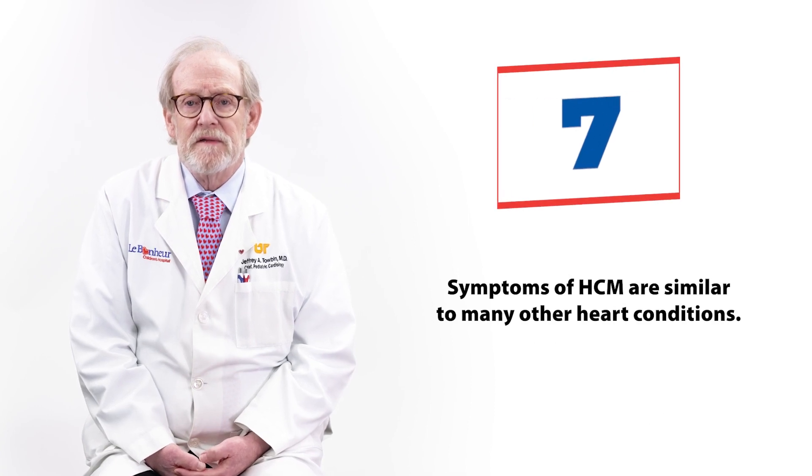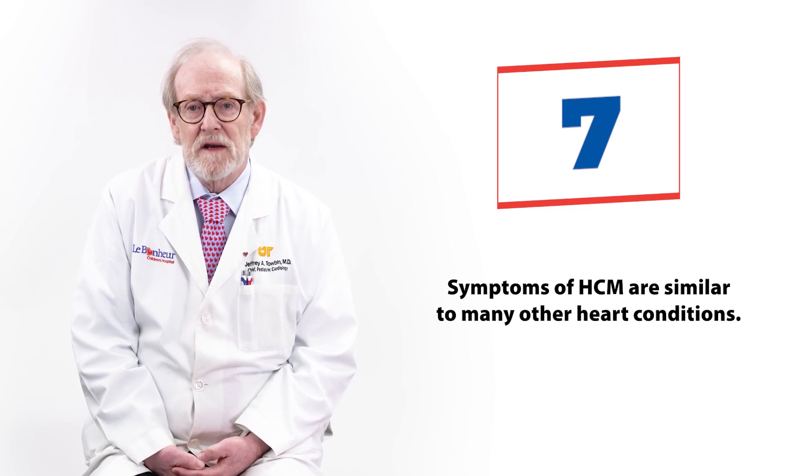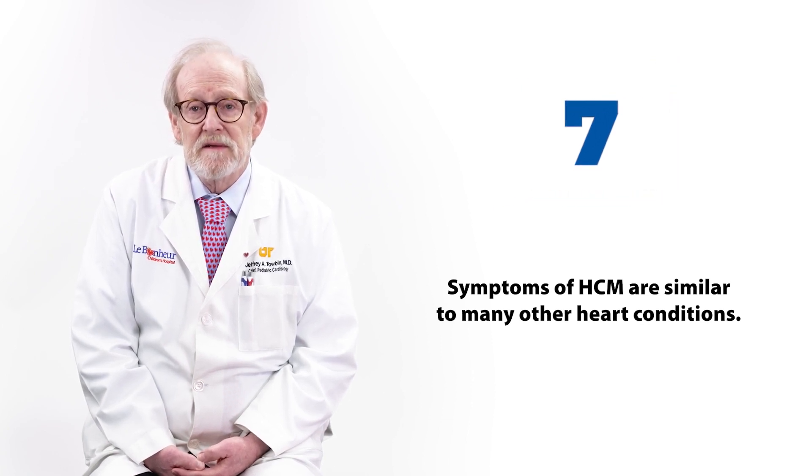Symptoms of HCM are similar to many other heart conditions. Sometimes this looks like difficulty exercising, irregular heartbeats, or symptoms of heart failure like shortness of breath, fatigue, swelling in the ankles or feet, and dizziness.